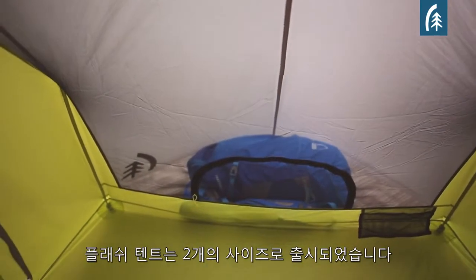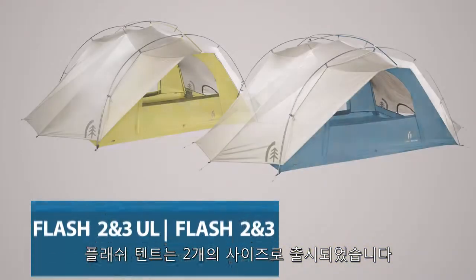The Flash tents are available in two sizes, a two-person and a three-person, and two builds, an ultralight build and a standard build.